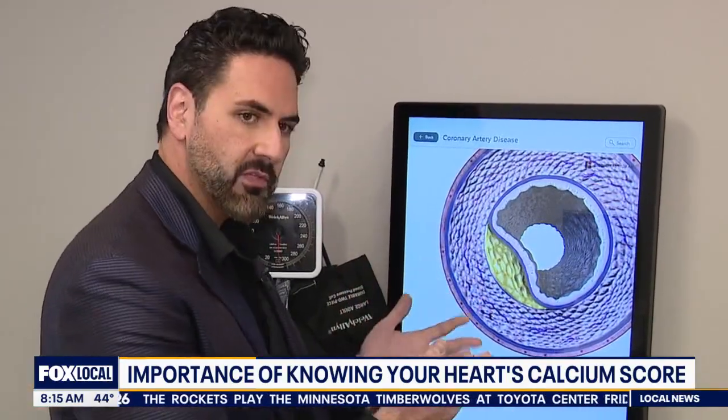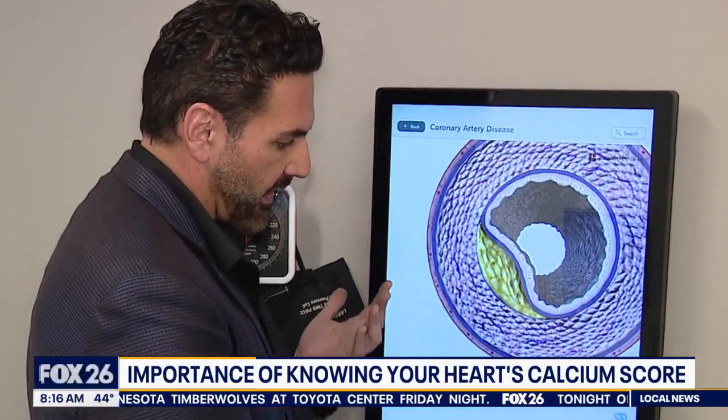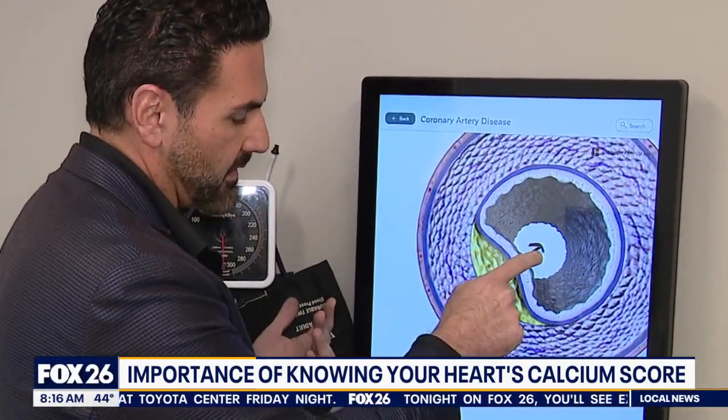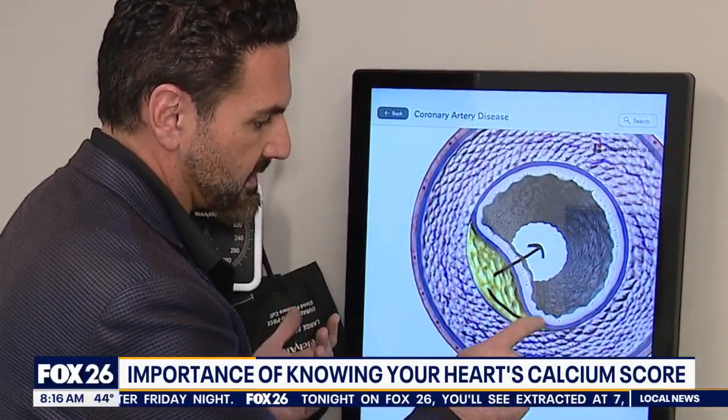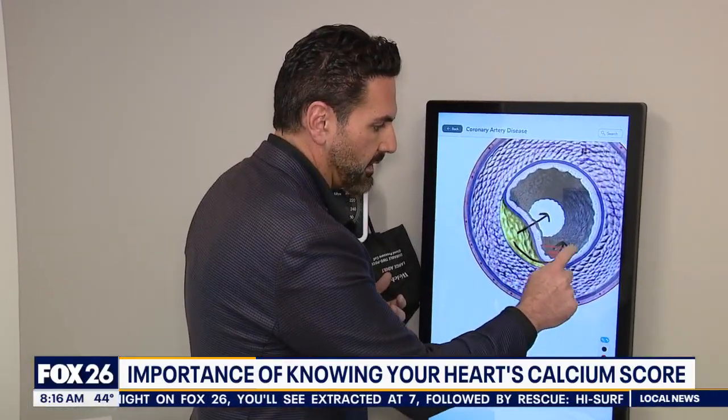Think of these things like volcanoes — and I am a volcano finder. Normally a volcano will erupt somewhere in the middle, but these plaques actually erupt on the side. Then when the plaque enters the bloodstream, it forms a blood clot.